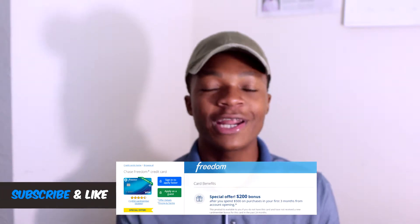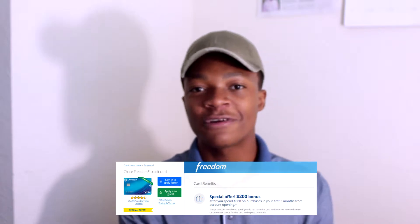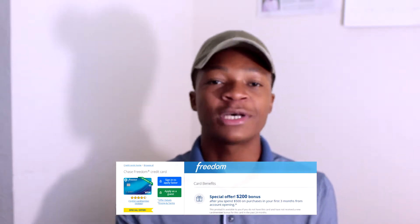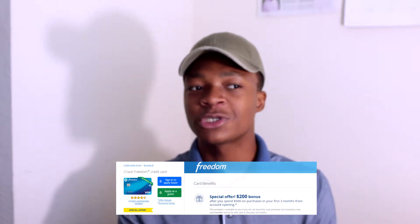I'm going to go over and explain some of my favorite things about this card and some of the features that it has. One of the things that I love about this card is that they always have special offers for people that sign up for the first time. The special offer they have going on right now is that you get $200 back after spending $500 within the first three months of getting the card. That's pretty cool because you're getting paid for spending money that you're going to spend anyways.